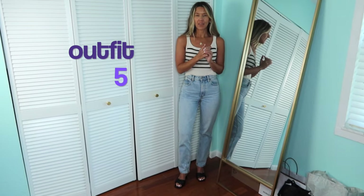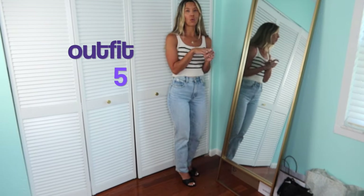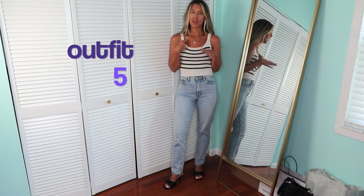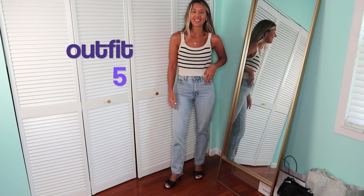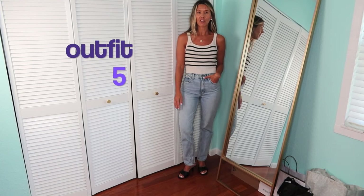I also wanted to show how these light wash 90s Ultra High Rise Straight Jeans look with a heel. I've had these black slides for a while, paired with a cute little sweater tank. I haven't been able to find that exact sweater tank online so I'll link similar ones — but it's just another cute look.